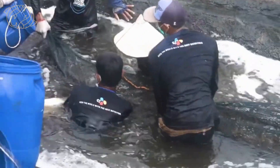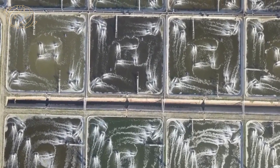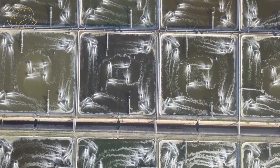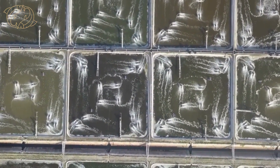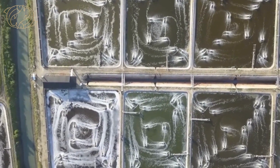In addition to its nutritional benefits, Vanamee shrimp is also a sustainable seafood option. Indonesian shrimp farmers are using more sustainable practices, such as using biofloc technology, which helps to reduce the environmental impact of shrimp farming.